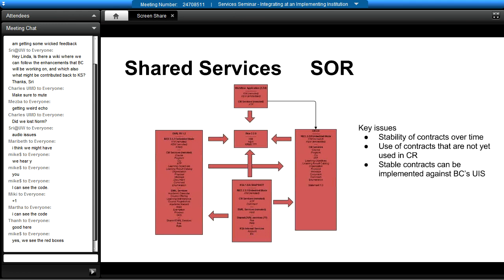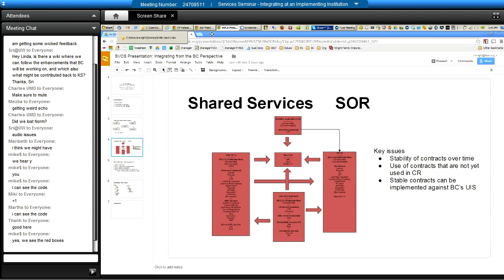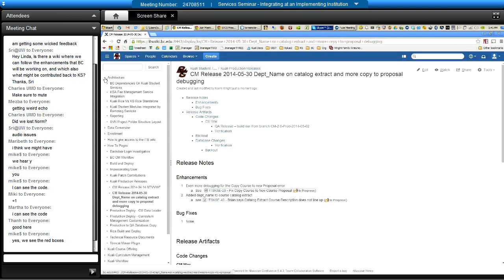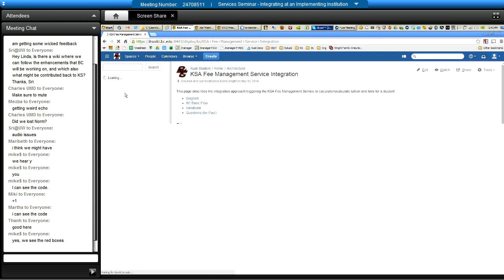Are you supposed to be showing the diagram you created for us? That would be a good idea — let me switch out and do it. This is the fee management service integration diagram. This shows how in the end state, when Boston College is all on Kuali, a student would register and when the course registration service processes that, it would alert the callback listener. There are two different pathways shown here.